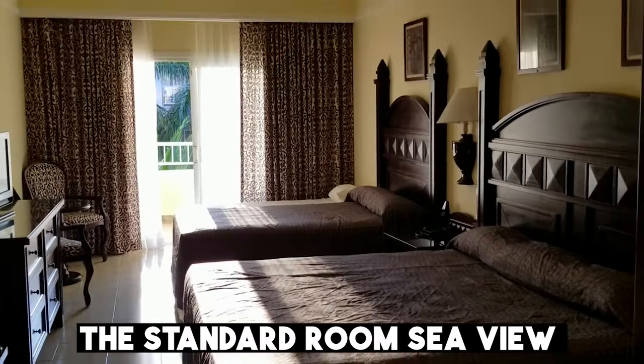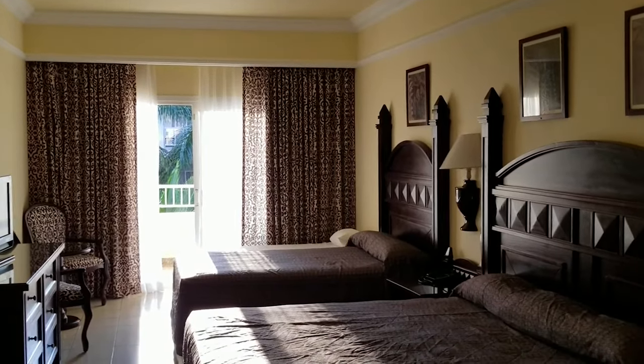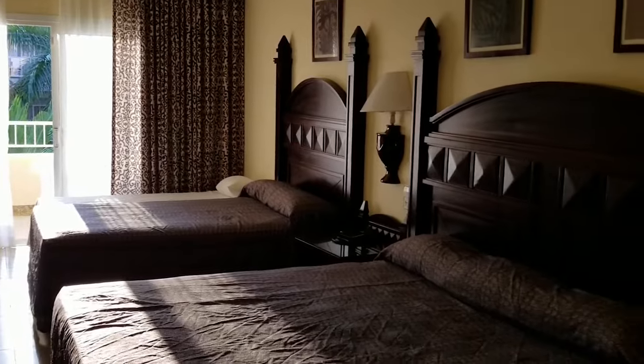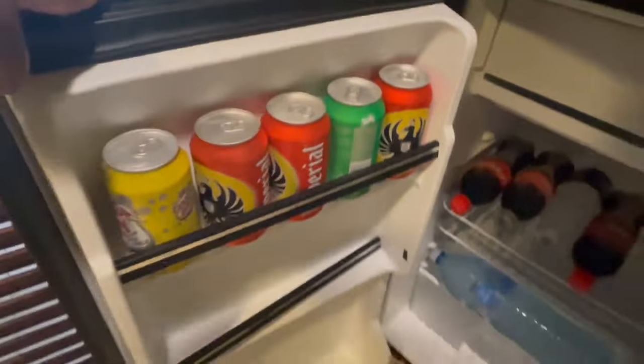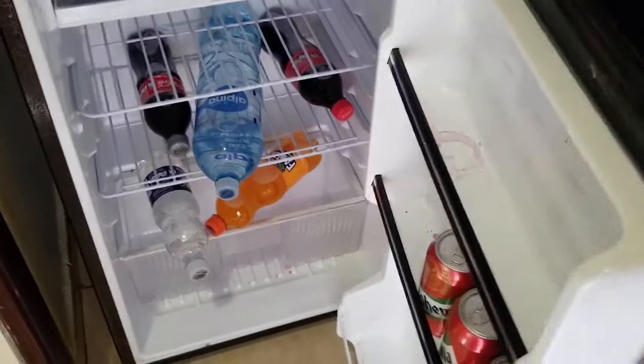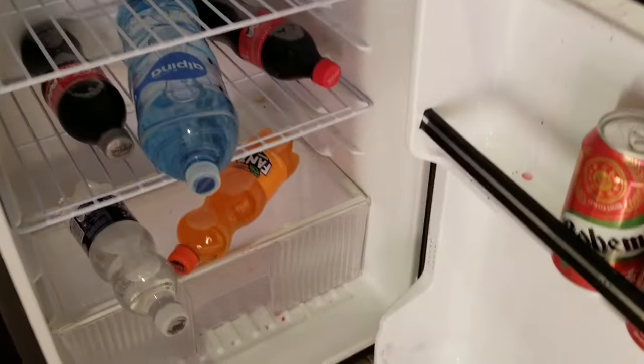The standard room SeaView is another popular room choice, ideal for guests that are looking to get a good view on vacation without the extra cost of upgrading to a suite. Also, it's important to note every room features a regularly stocked minibar and liquor dispenser, providing a convenient and hassle-free way to enjoy your favorite beverages during your stay.